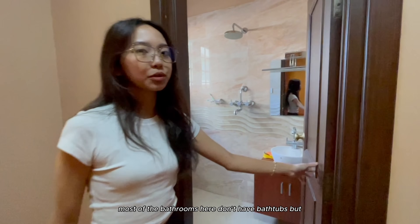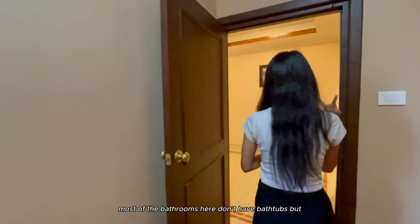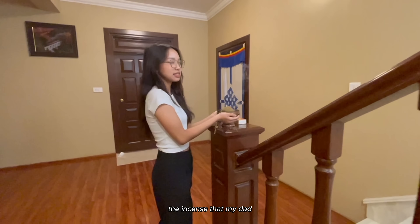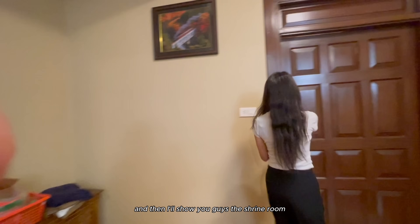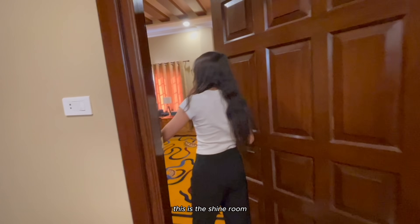Most of the bathrooms here don't have bathtubs. We're going to my room and then to the shrine room which is right here. There's a washing machine - since we don't really know how to use it. And then obviously I see the shrine room. This is the shrine room.